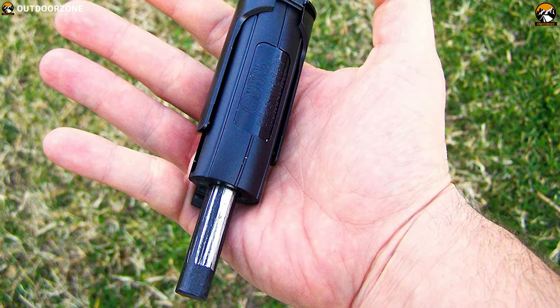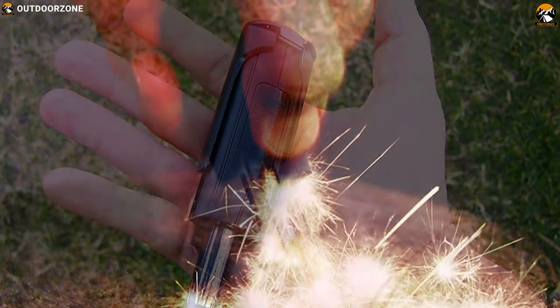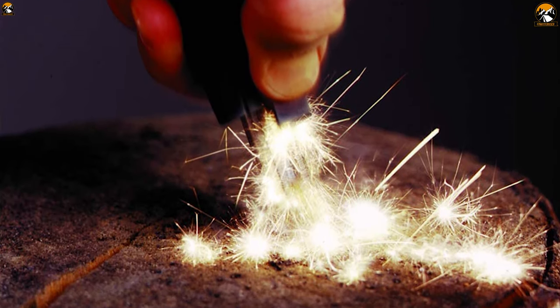The UST Blast Match is the perfect fire starter to have with you in any bug out situation, to start a fire and get back your lost confidence and have some warmth.